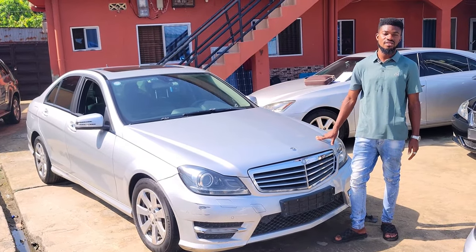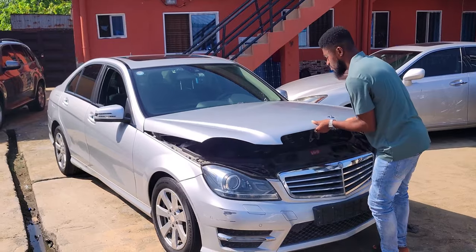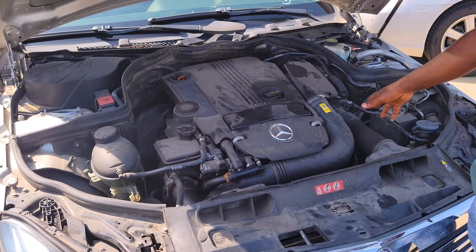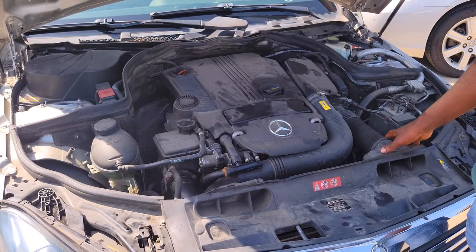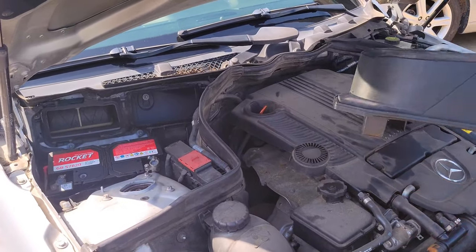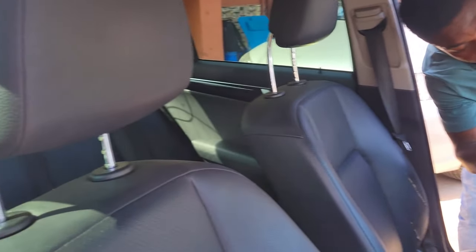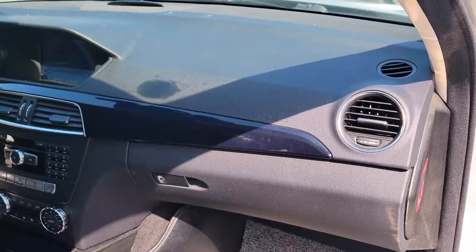We have the Mercedes C300 2013 model — accident-free, very clean. This is the engine. We don't always clean the engine because we mainly sell to dealers, and dealers like seeing the engine in tokunbo standard. The engine is very clean, the battery is intact, and this interior is really amazing.